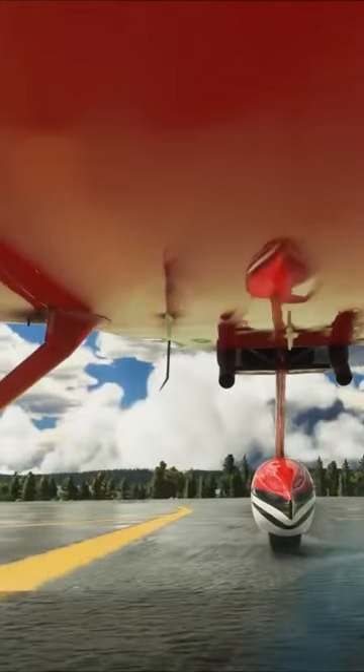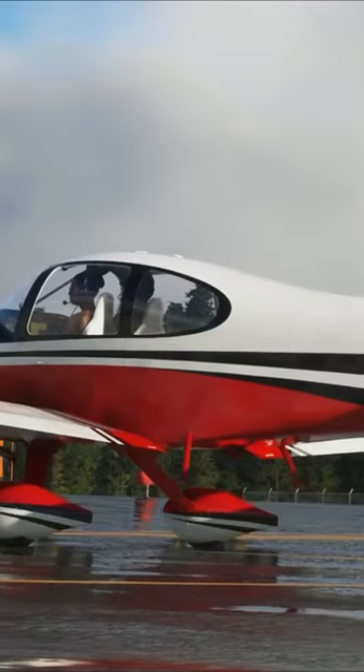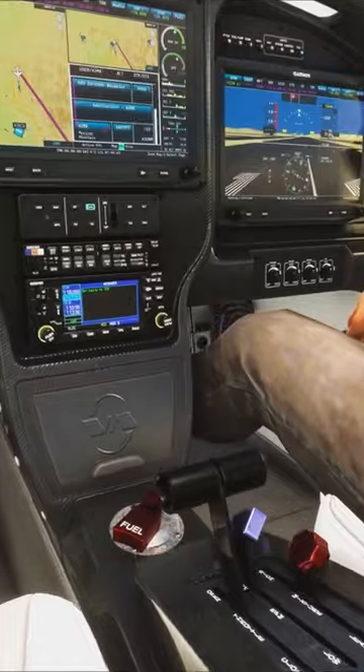SimWork Studios has launched its newest airplane, the Vans RV-10, for Microsoft Flight Simulator. The low-wing, single-engine aircraft is sold in kit form by Vans Aircraft.